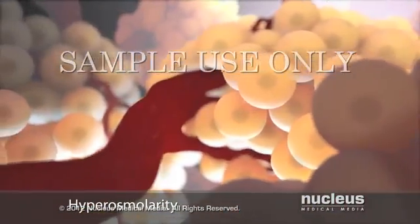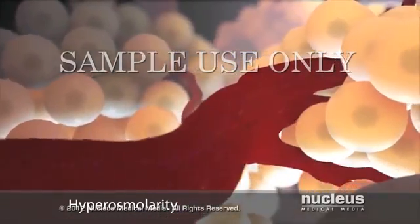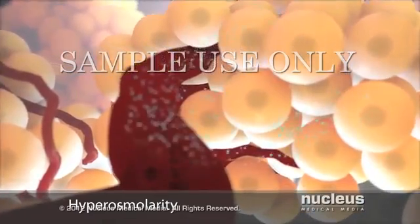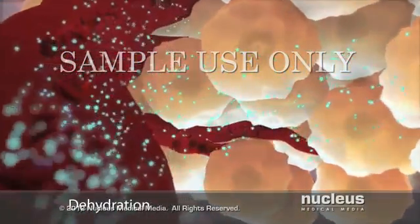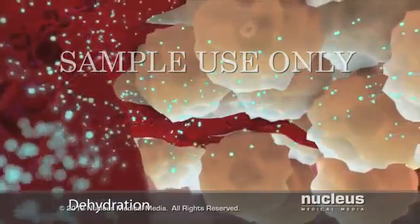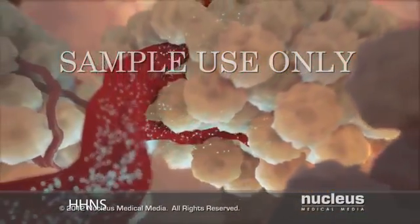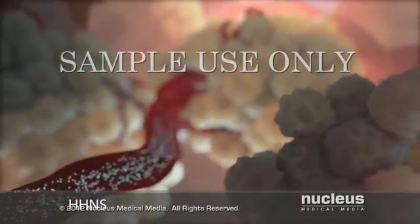As a result, your blood becomes much more concentrated than normal, a condition called hyperosmolarity. Hyperosmolarity pulls water out of your body tissues into your bloodstream, causing severe dehydration, which may lead to hyperosmolar hyperglycemic non-ketotic syndrome. Neurological symptoms, such as seizures and coma, can occur.